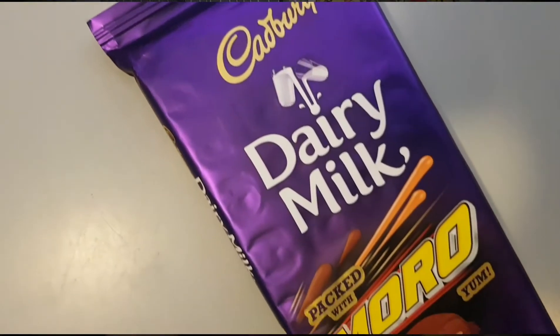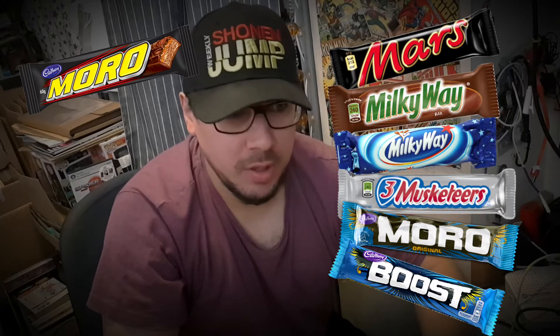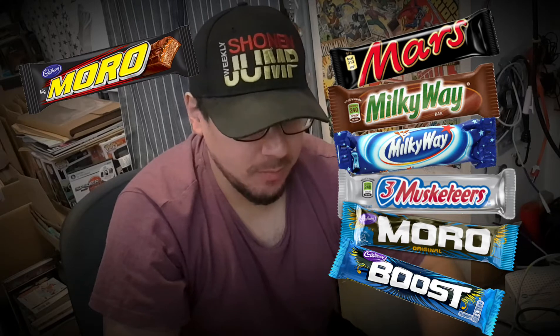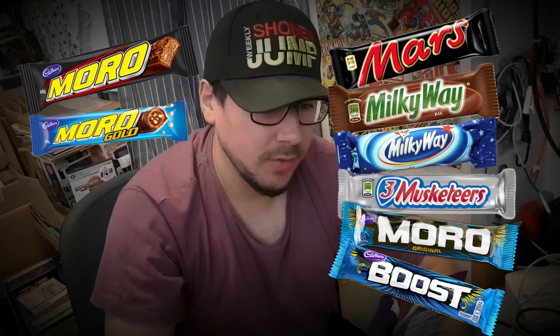This is a strange one because it's purportedly something like what we in the UK would call a Mars bar — but that's what in America they call the Milky Way, and what we call a Milky Way they call a Three Musketeers. In Ireland, Moro is what we call a Boost bar, but I think in Australia they call that a Moro Gold. There's a lot to go around here.